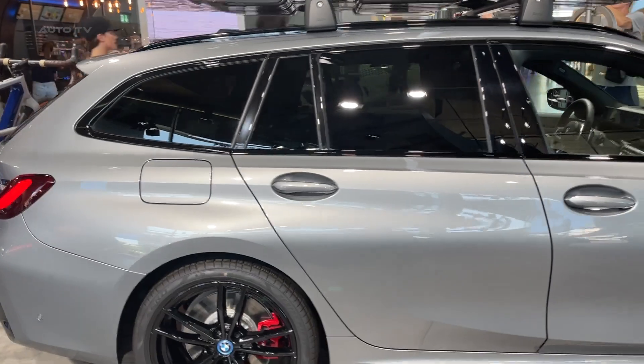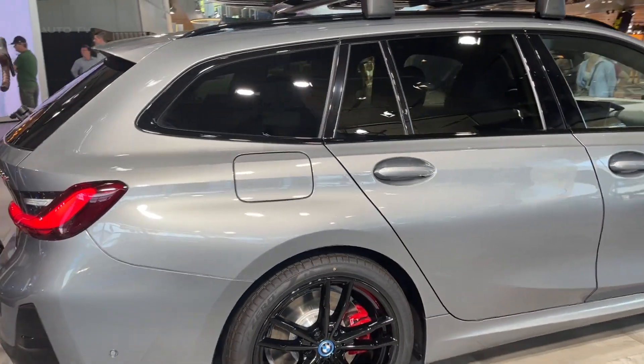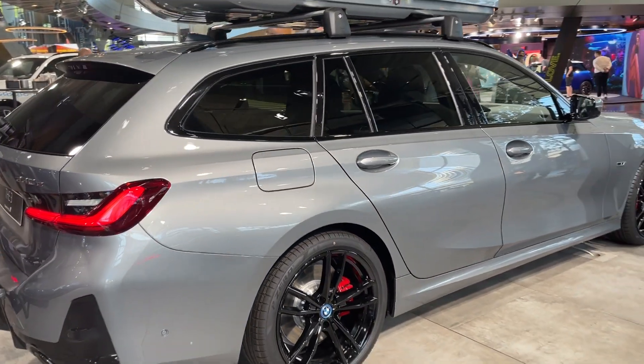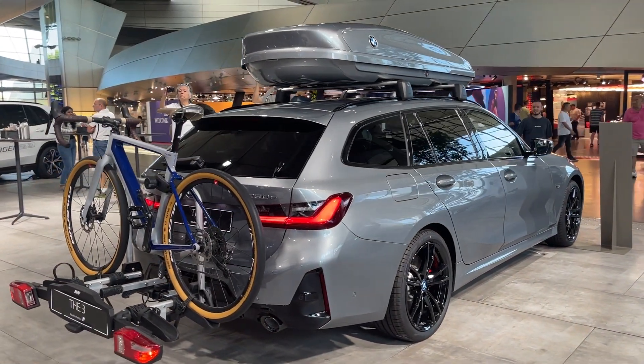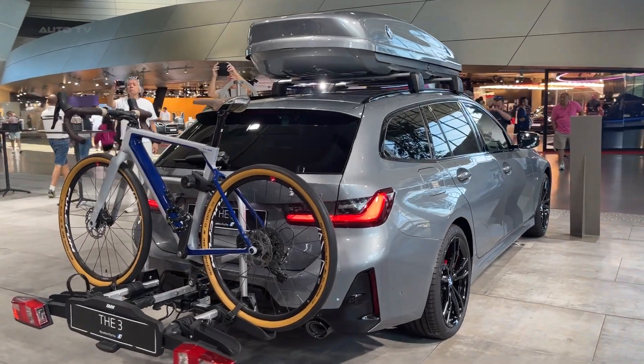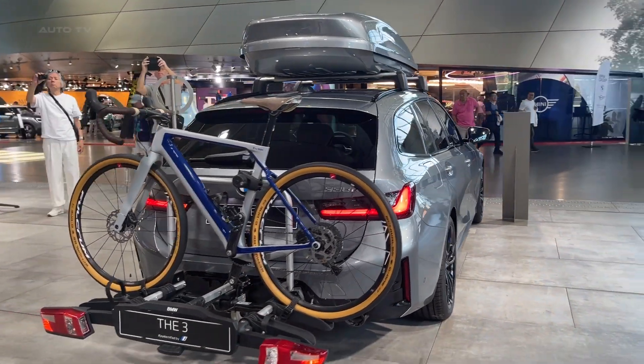The 330e is a plug-in hybrid, enhancing fuel efficiency with 23 miles of all-electric range, and is part of a lineup that includes the base 330i and the more powerful M340i, each offering distinct powertrains and performance characteristics.